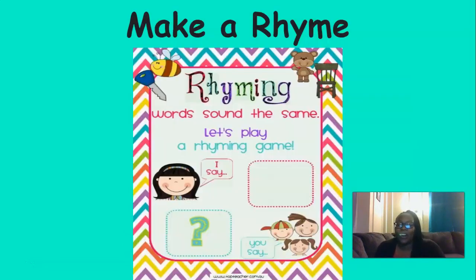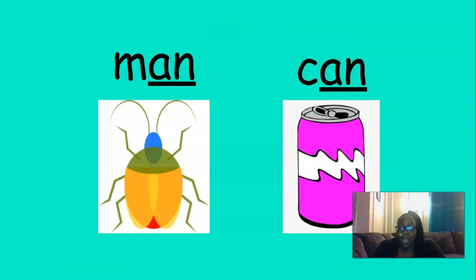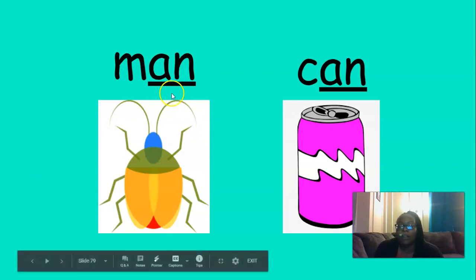Nice job, boys and girls. All right, we're going to play make a rhyme. Remember, two words rhyme when they end with the same sound — like man and can. Both words end in the same sound. Man, can. But those two words not only end with the same sound, they also have the same letters at the end. You see I have them underlined here: A, N — A, N. Man, can.